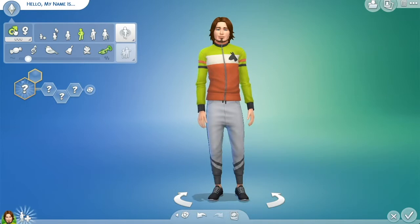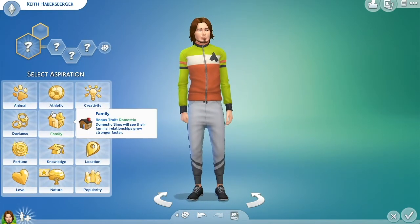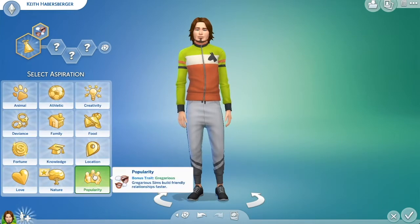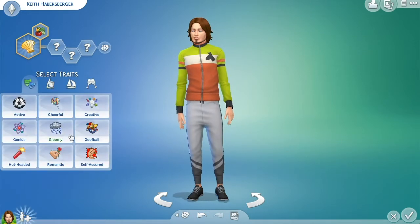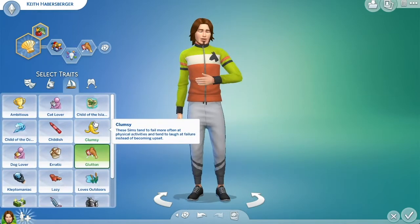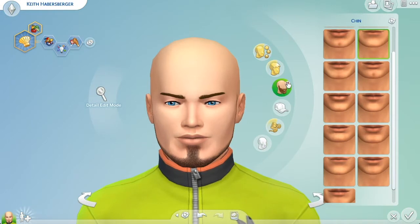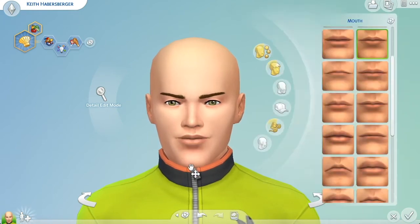Hello everyone and welcome to the Sim Twins channel! If you're new here, thank you so much for stopping by, and if you are returning, thank you for staying along with us. My name is Brooke and today we are creating the Try Guys in Sims 4. This is for our March Madness Squad Challenge, and this is the fourth squad that we have created this month.